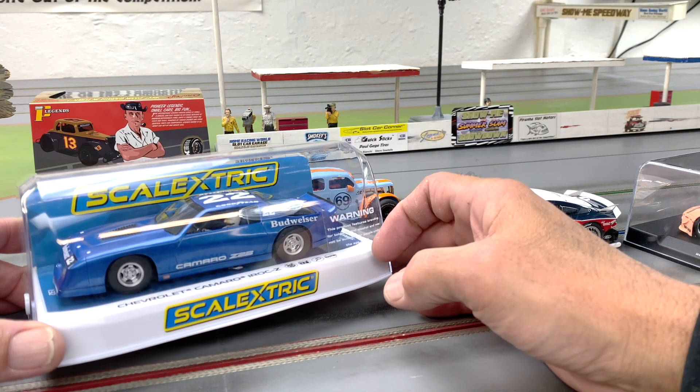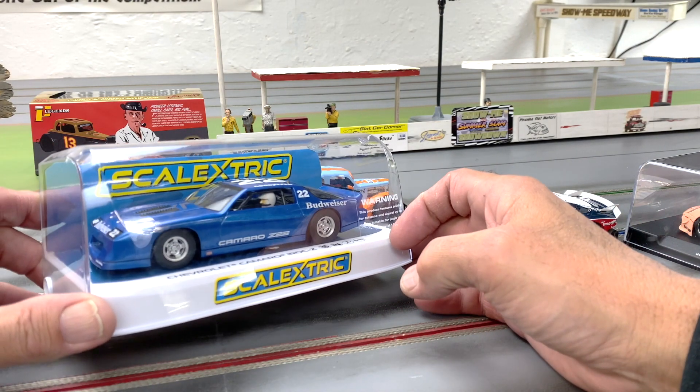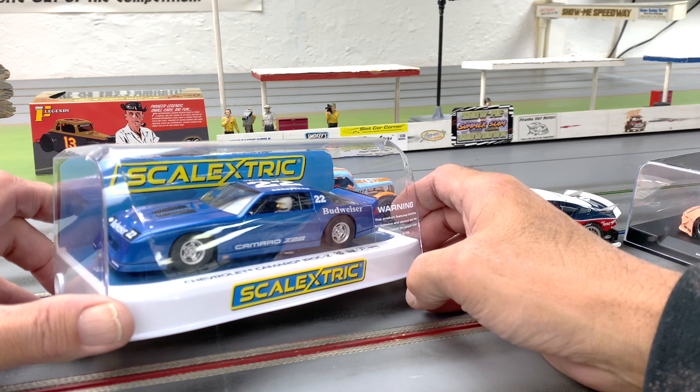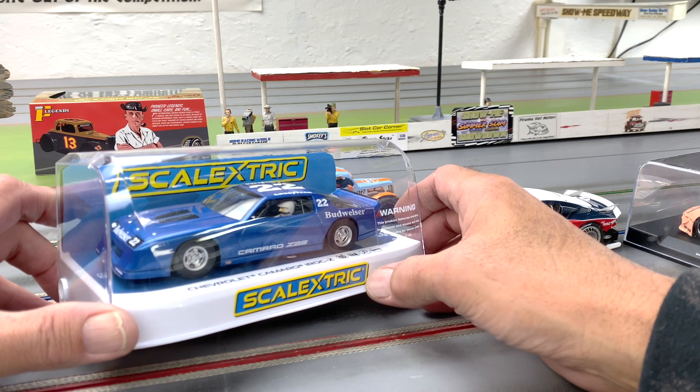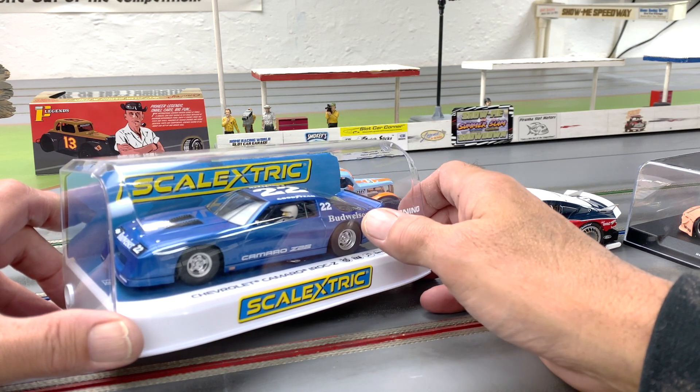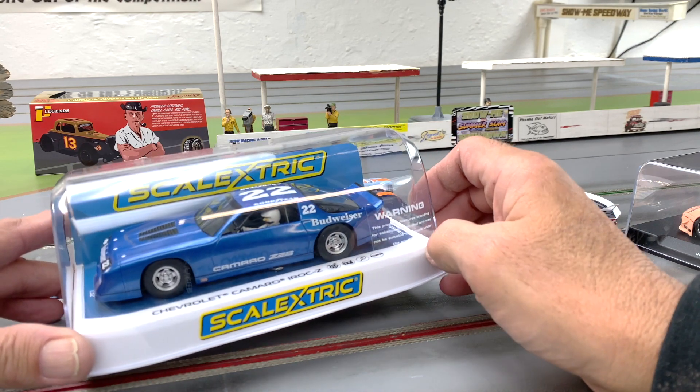Not a lot of talk on these Camaros, but super cool — it's been sitting there. So when I make my parts order, I'm gonna do this one too — the red one at the same time. We're gonna do a guide modification, just some small things, but I want to get these cars out on the track.